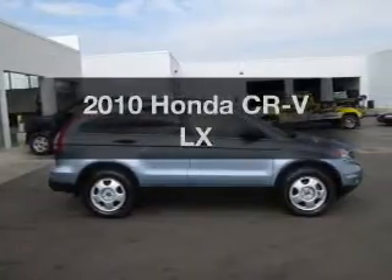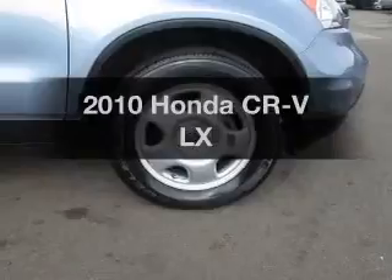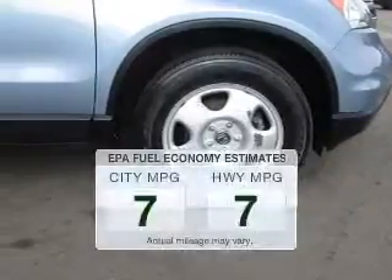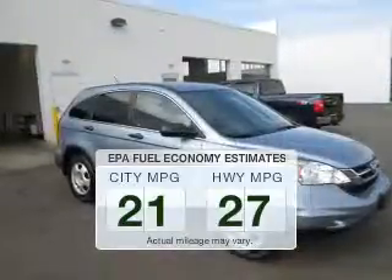Check out this 2010 Honda CR-V. If you're looking for a first-rate auto, this one could be yours today. Better gas mileage means better long-term driving, and this ride delivers with a great low fuel consumption rate.